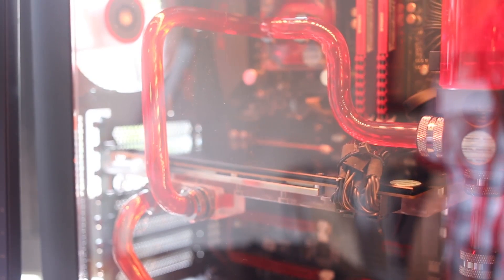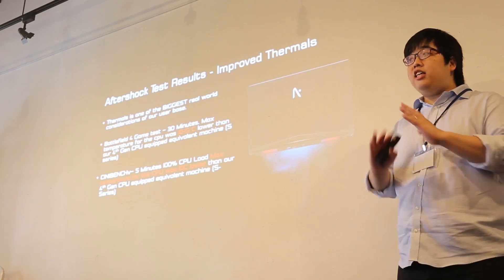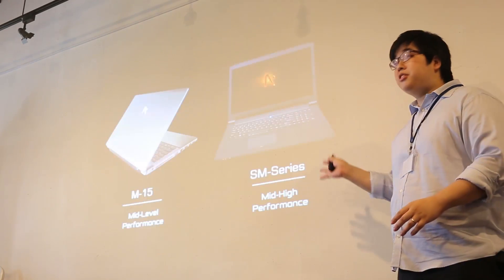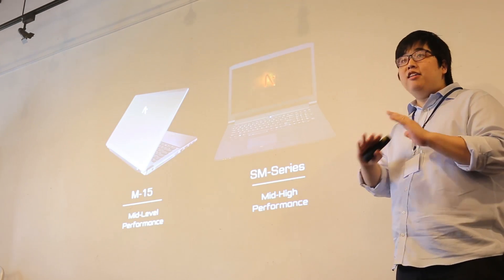You can actually look at laptops that run about 10 degrees cooler than older models. With the latest processors, you're definitely going to have high performance and lesser battery consumption, so you can last longer on a single charge.